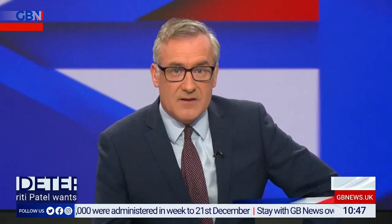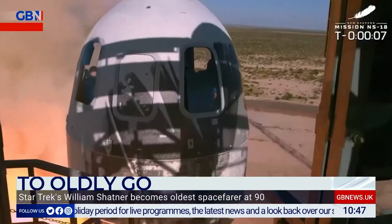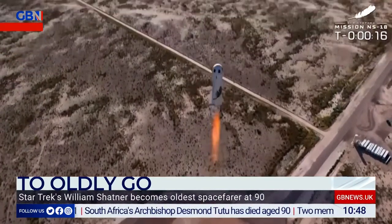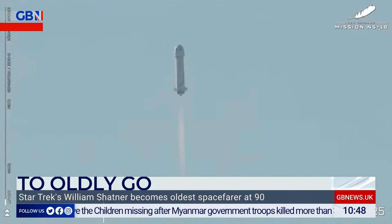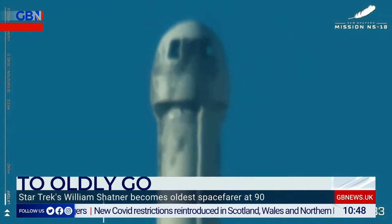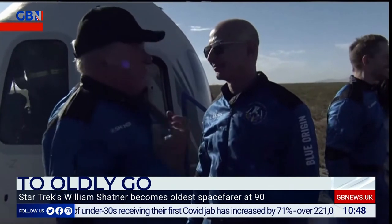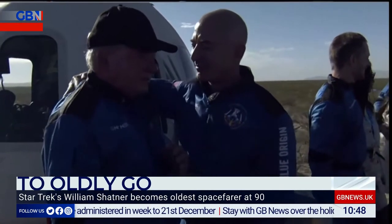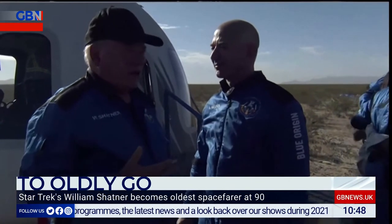It's quite a thing to be 90 and willing to blast off into space. How many old folk would really do what actor William Shatner did today? It wasn't a long flight aboard the Blue Origin craft, bankrolled by Jeff Bezos' Amazon billions, but it was proof that the man who played James Kirk in Star Trek had indeed the right stuff after all. Here he is moments after touchdown: 'What you have given me is the most profound experience I can imagine. I'm so filled with emotion about what just happened. I hope I never recover from this. I hope I can maintain what I feel now. I don't want to lose it.'